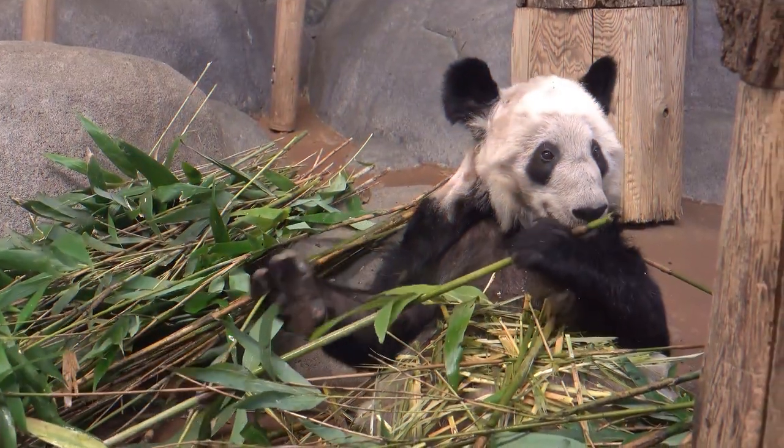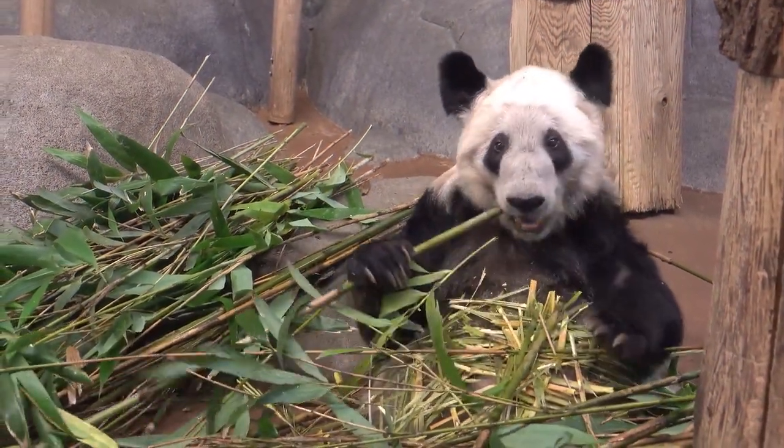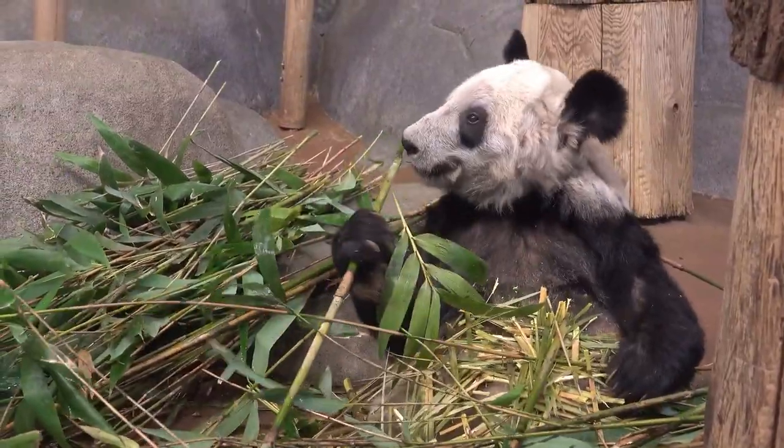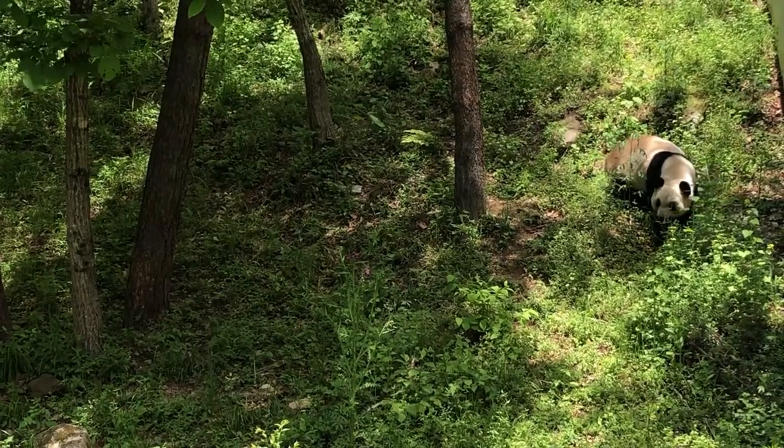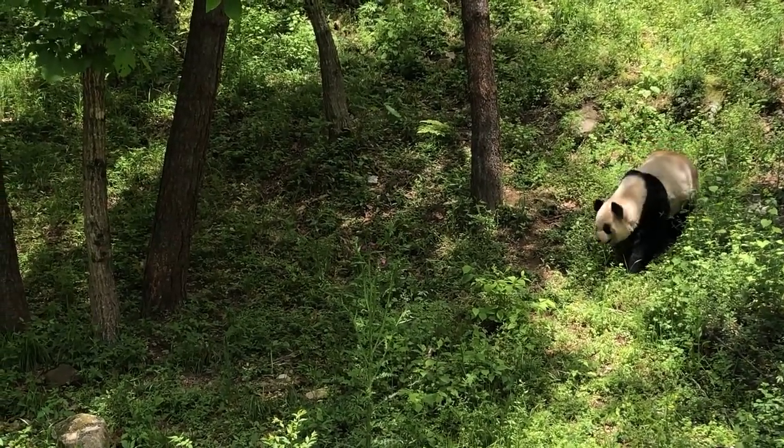Nowadays, the one place suitable for the giant panda in its natural habitat is a distant mountainous area at an altitude of 1,200 to 3,100 meters above sea level. There are the Tibetan foothills in Sichuan, Gansu, and Shaanxi provinces.